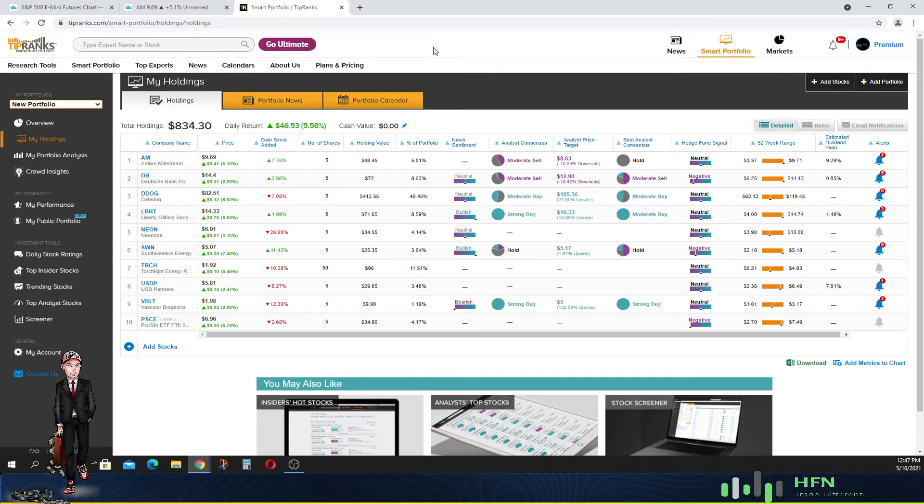If today's your first time viewing our content and you appreciate it, make sure you hit that like button, share, subscribe, and continually watch these videos so that you can learn for yourself how to independently determine when stocks are buys and when stocks are sells. There are a plethora of YouTube channels out there that only give you one direction of the market — the buy side — and never tell you when to get out.